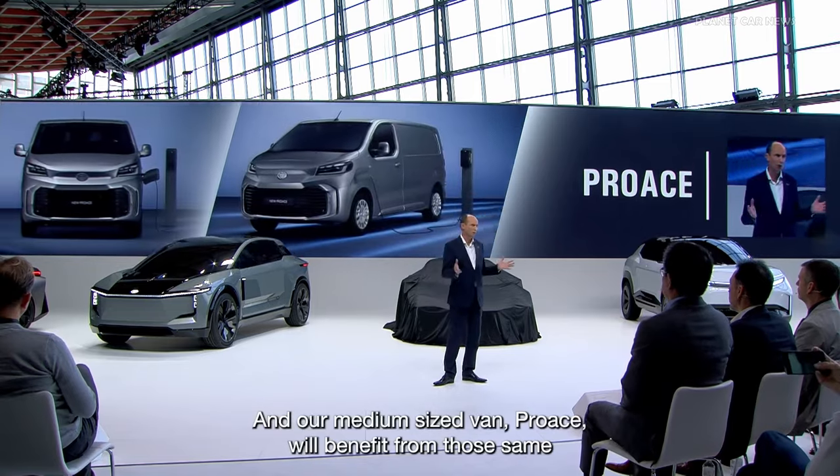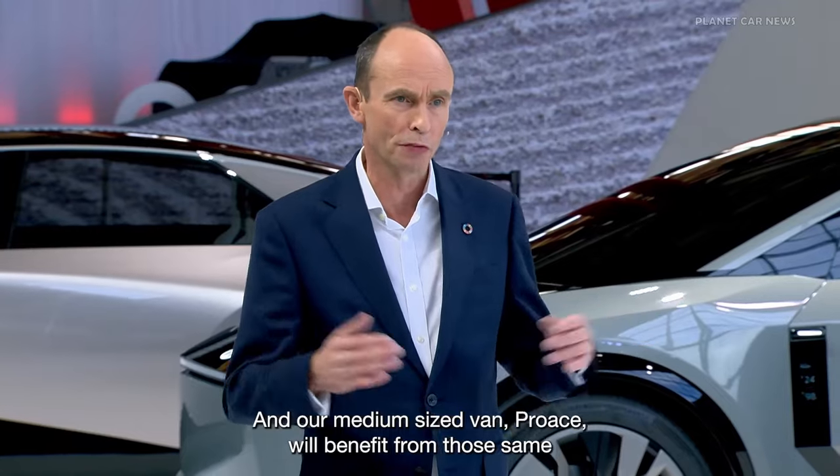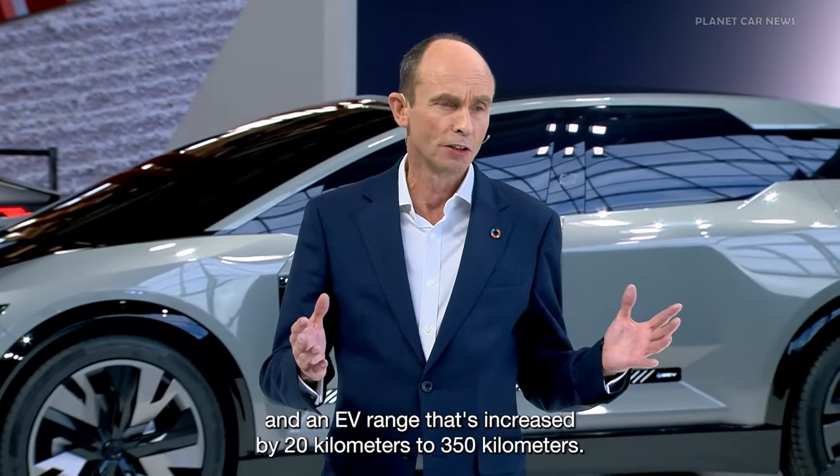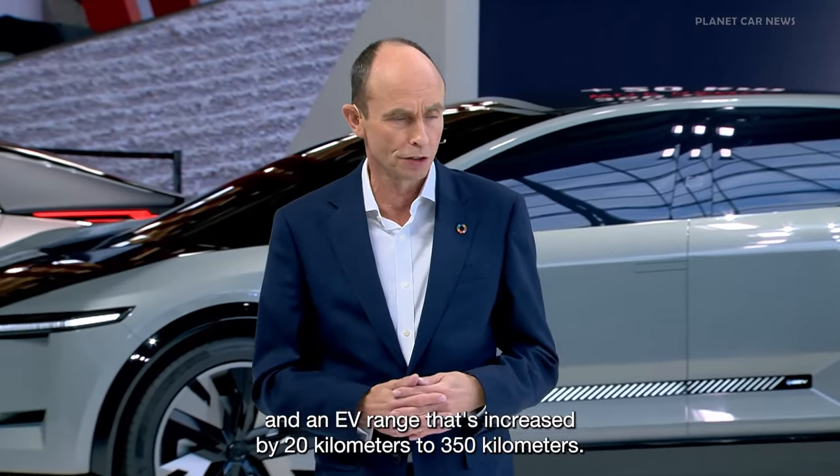And our medium-sized van, ProAce, will benefit from those same safety and connected technology features and an EV range that's increased by 20 kilometers to 350 kilometers.